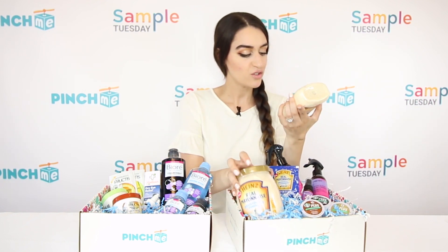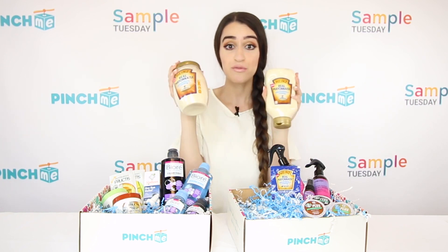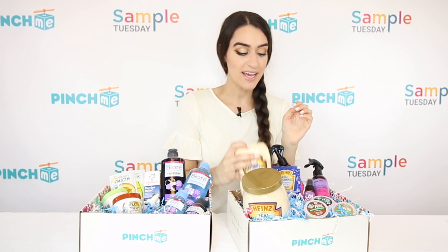We also have this guy — this is the 19 fluid ounce, and then right here we have the 30 fluid ounce. Definitely, definitely excited about this.